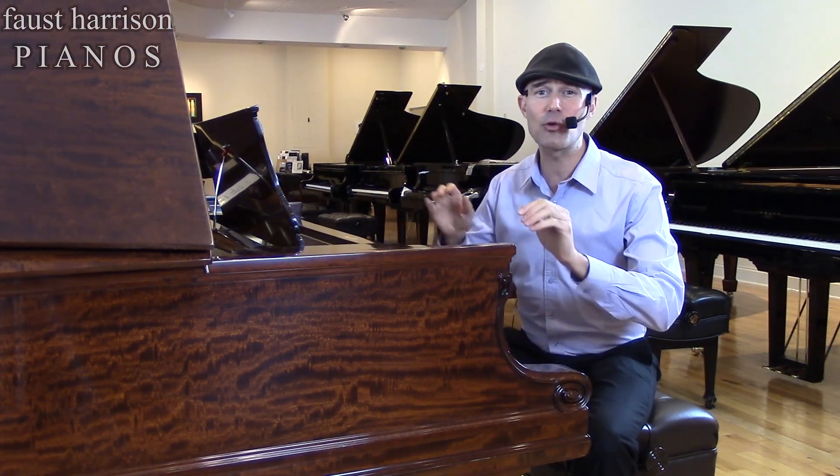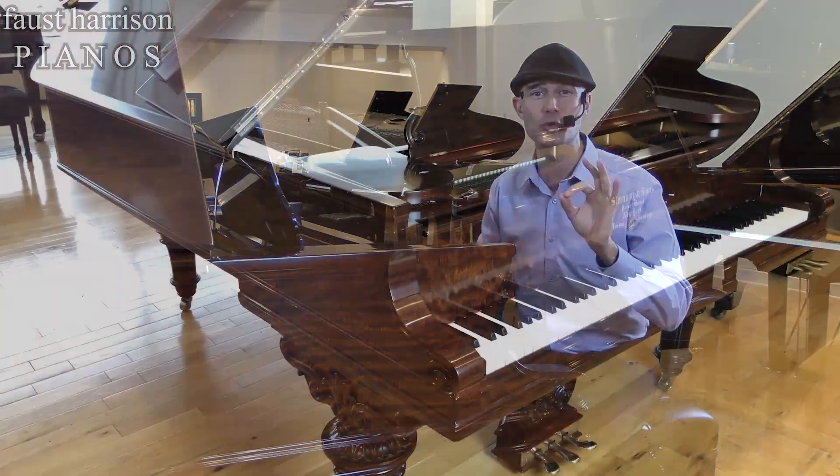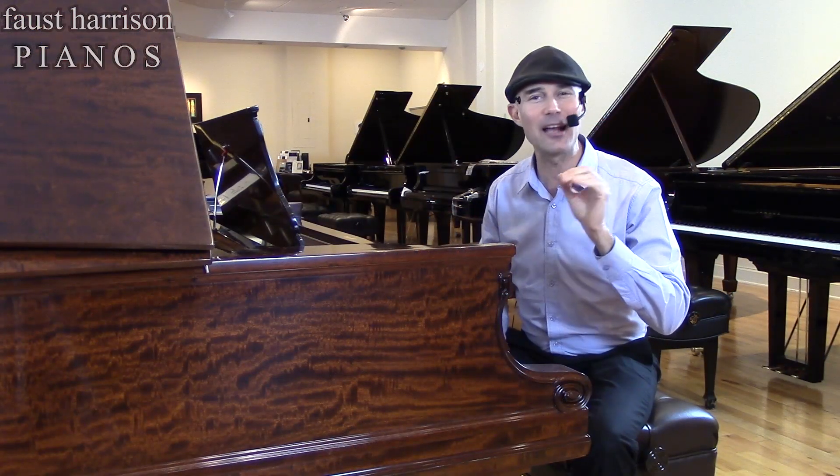This beautiful handcrafted Victorian style case and the African mahogany veneer are sure to make this piano a showpiece in the most elegant of homes.